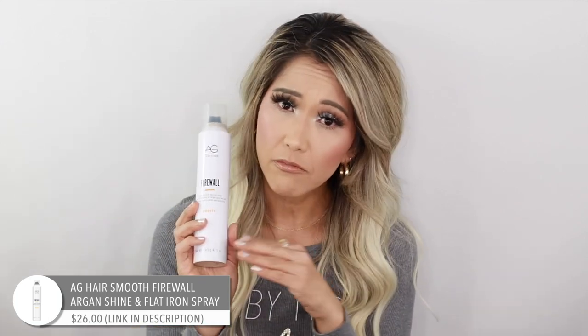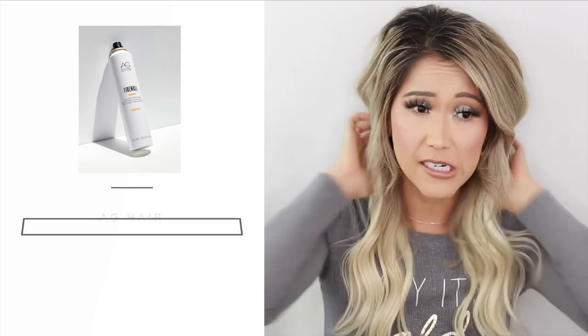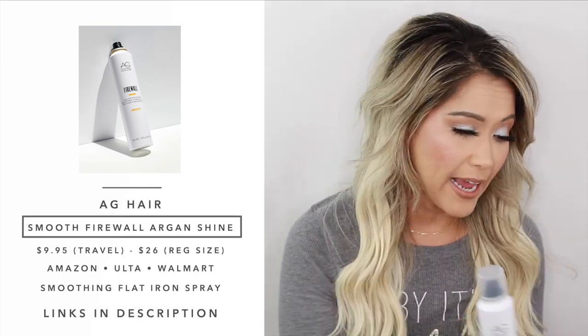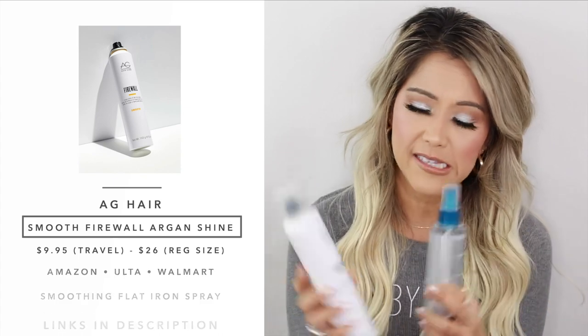AG Firewall — I have been raving about this product for so long on my channel. My mom and I used to stock up at CosmoProf every time it went on sale. I always have like six of them on standby. It's argan oil in a bottle — it's a thermal protector. I use it before I blow dry, before I curl, before I flat iron. It doesn't weigh the hair down, it smells great, and it makes your hair incredibly soft. My favorite cocktail is combining this with something else right when I get out of the shower.